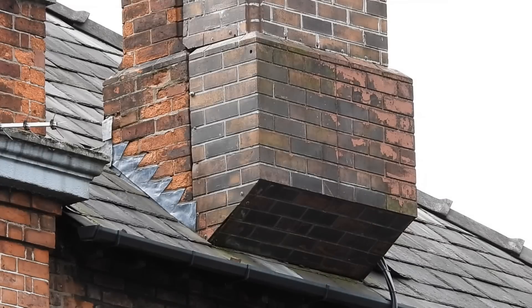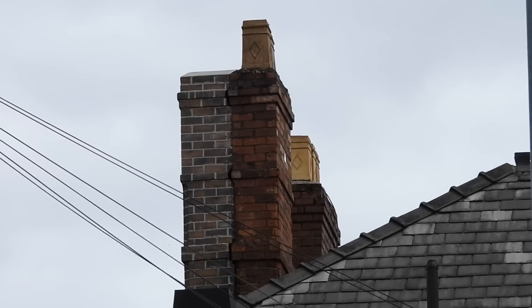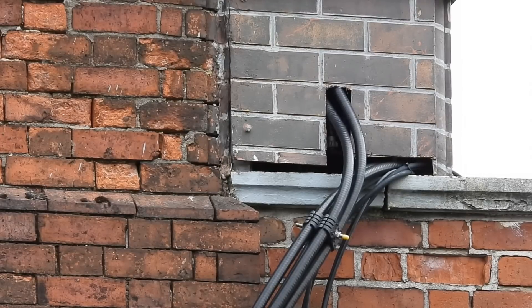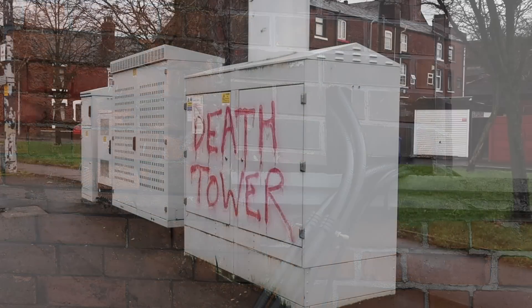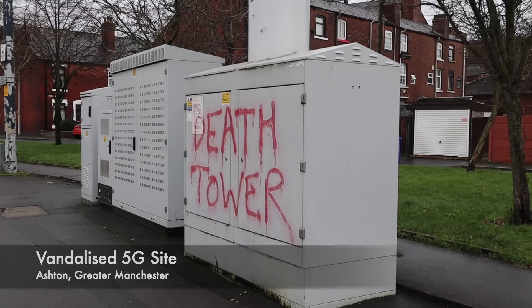Now, we've covered these disguised transmitter sites on the channel before, and they're nothing secret. They were put up in a time when mobile phone transmitters and the masts that supported them were a bit taboo. There were those that were concerned about them spoiling the rural landscape, and those fearing that this new digital mobile phone infrastructure caused cancer.